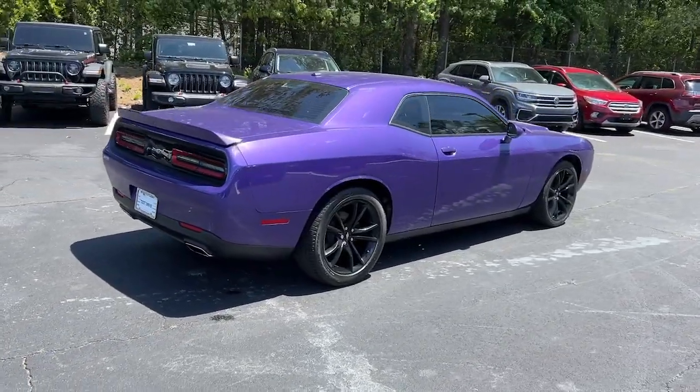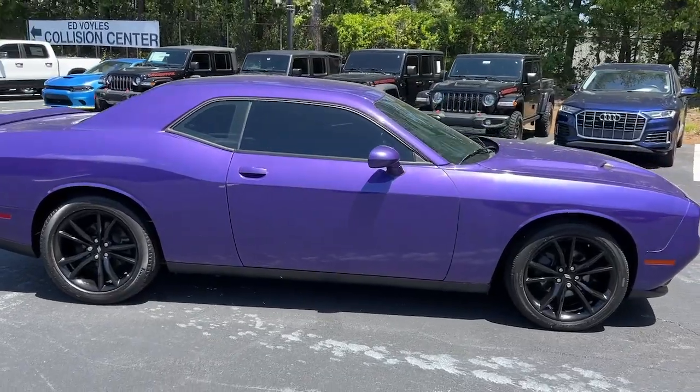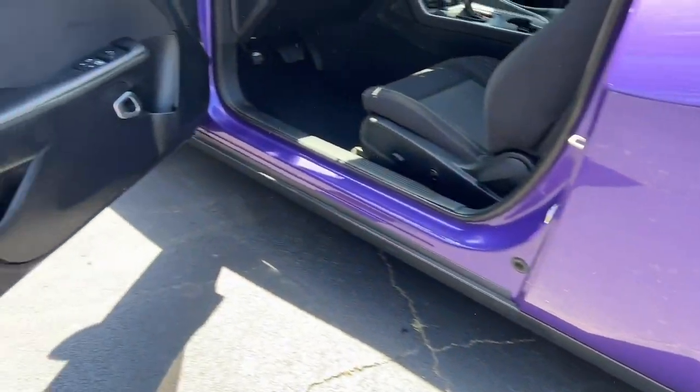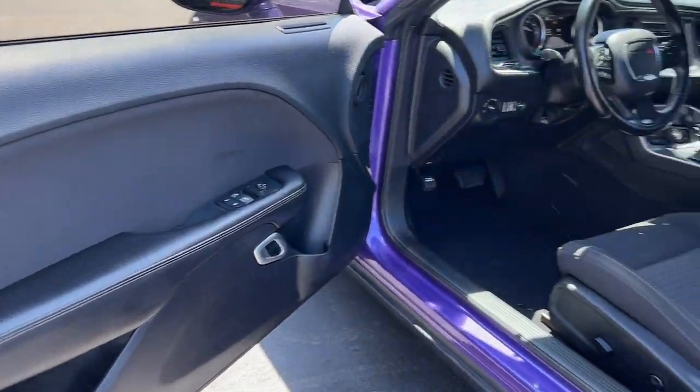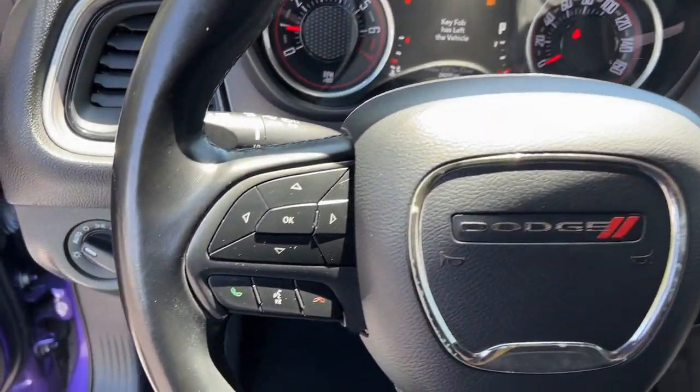The following are some of this vehicle's highlighted options: keyless entry, V6 cylinder engine, backup camera, keyless start, heated mirrors, Bluetooth connection, aluminum wheels, multi-zone AC, power driver seat, and steering wheel audio controls.